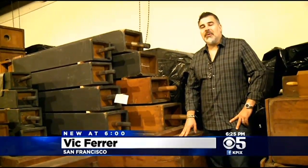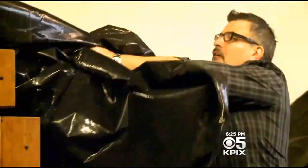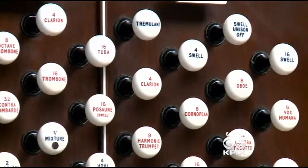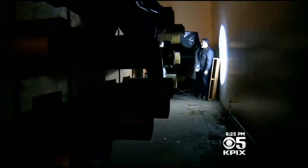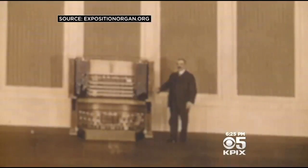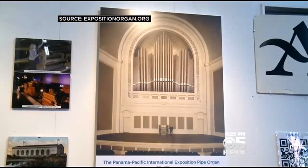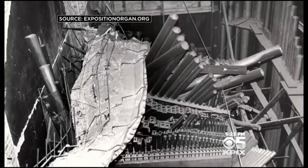What we see here are bass pipes — the pipes that are played by the pedal board of the organ console. Vic Ferrer is among those pulling out the stops to refurbish this historic instrument. This is what the audience would see when the instrument is standing upright in a hall.